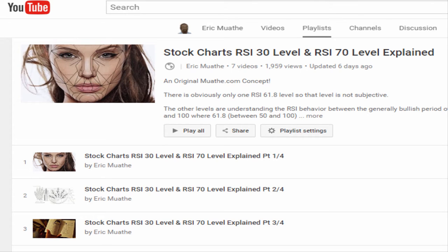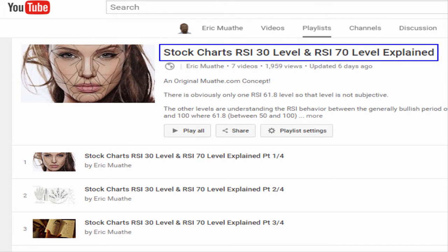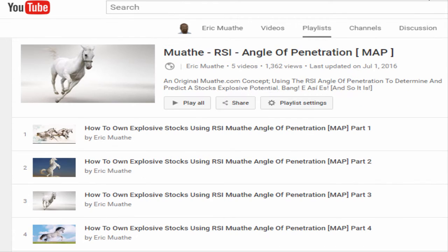To fully understand why I liked the stock at the time, you'd have to look at the playlist on my channel. The stock looked very promising mainly because the RSI appeared likely to stay above 69.1. Also, one would have to understand what I call the MAP — the angle of penetration — which was in play.